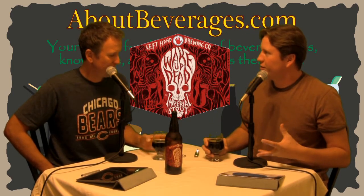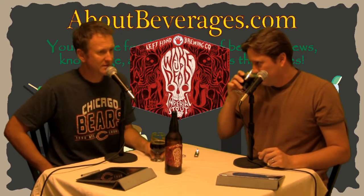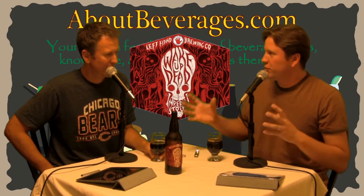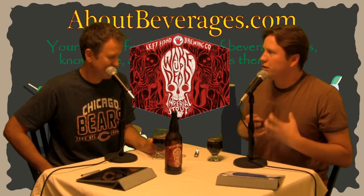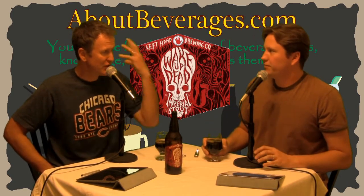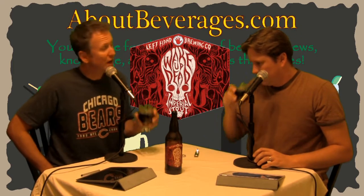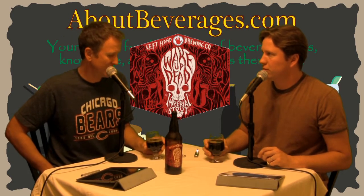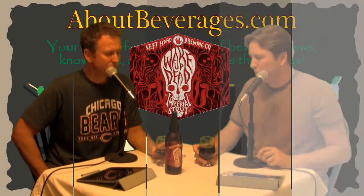Getting some red fruit notes — maybe strawberry — along with a little vanilla and a little chocolate. Maybe some very light wood, but mostly the fruit comes out to me first, then chocolate, vanilla, and a little red fruit. Like a dark chocolate-covered cherry — that's a good analogy. It's mild though; it doesn't jump out at you.